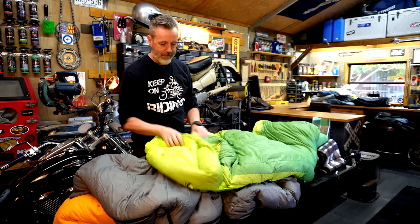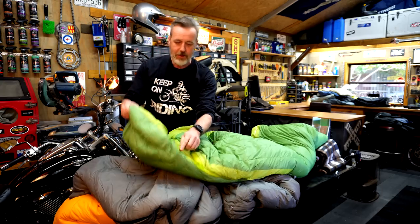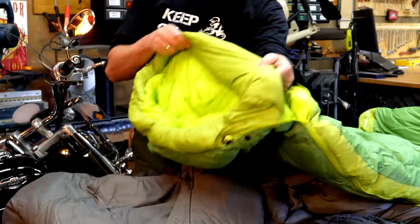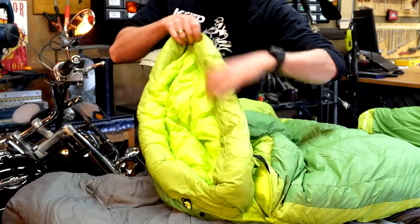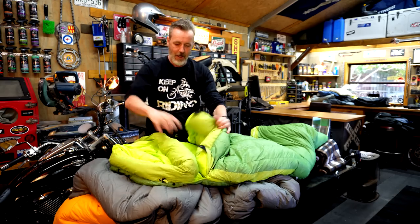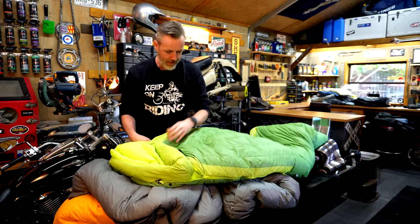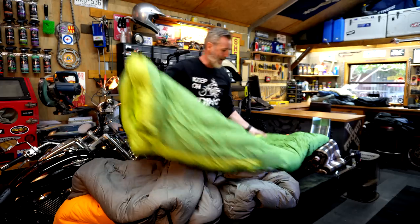Other considerations when looking at sleeping bags: make sure you've got a drawstring so you can draw it in. Also look for a draft stopper — that's like a baffle where your head is. When you lay in it, that draft stopper fills the void and stops cold air getting through. That's a really good thing to have.